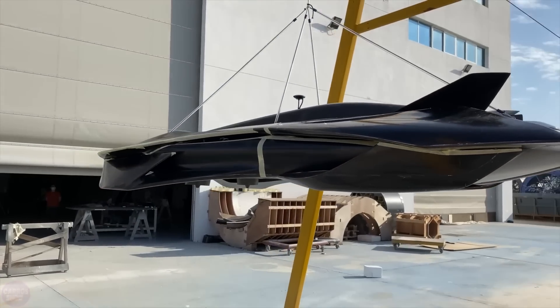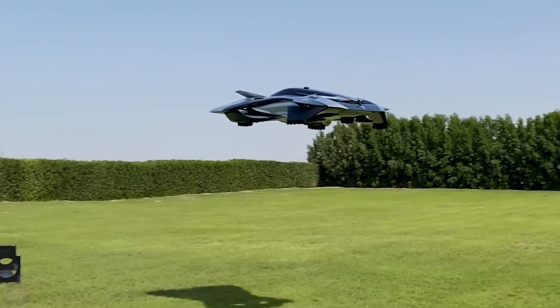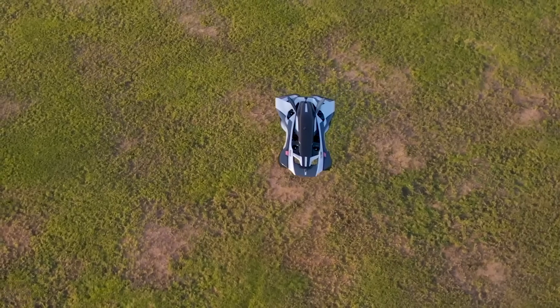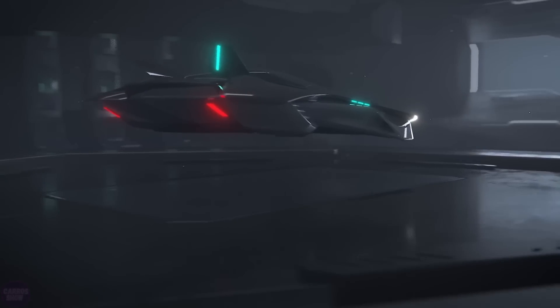It is assumed that in the future, the number of seats will increase to 4. One battery charge will be enough for 90 minutes of flight. Bellwether says it wants to bring this vehicle to market in 2028 for about the price of a private jet.